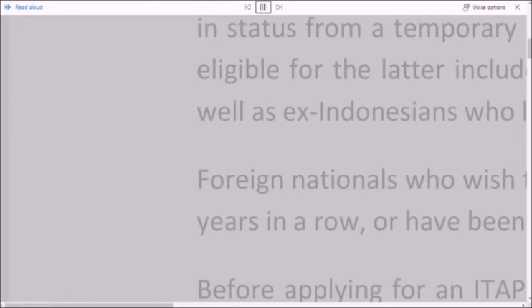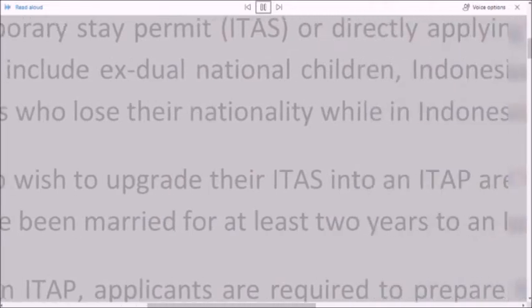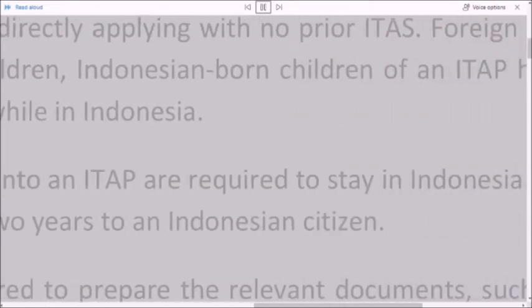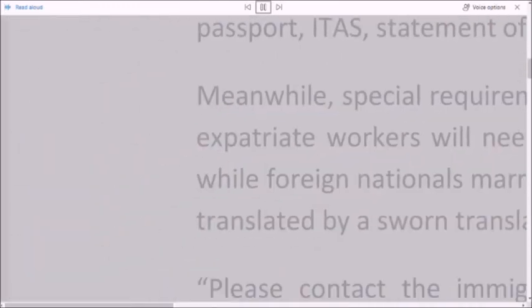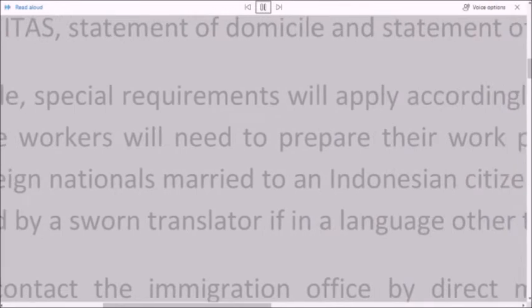Before applying for an ITAP, applicants are required to prepare the relevant documents, such as their passport, ITAS, statement of domicile, and statement of integration.